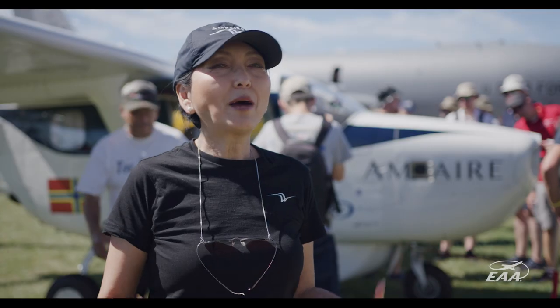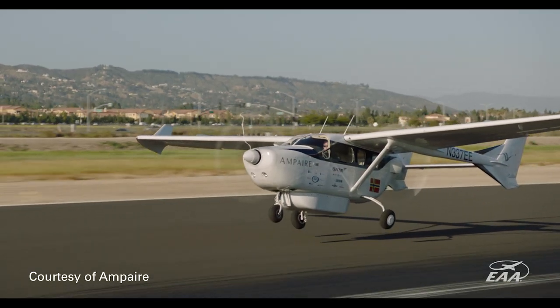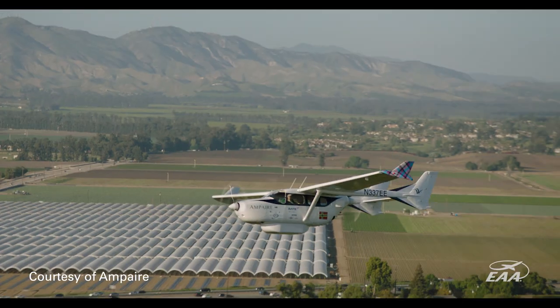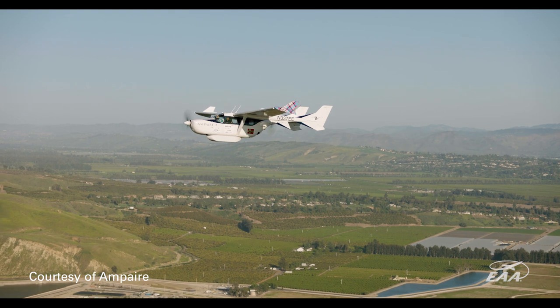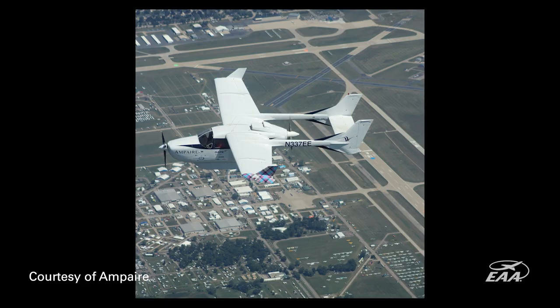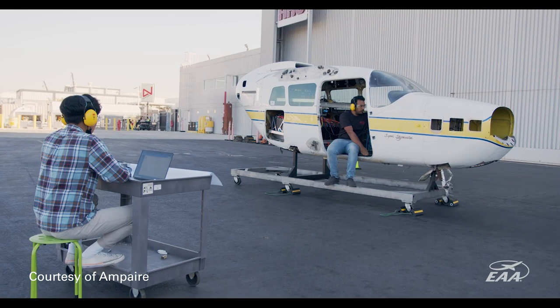The flight was outstanding and record-breaking — it's the first time in history a hybrid electric airplane flew 1,880 miles total, with the longest non-stop leg of 1,135 miles, all on one charge from California to Oshkosh. On the lowest leg, we only used 100 gallons of fuel, which compared to the stock Cessna 337 represents a 40 percent fuel saving.